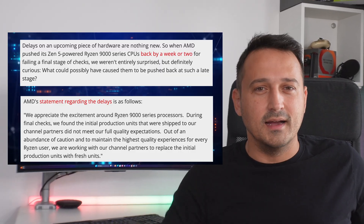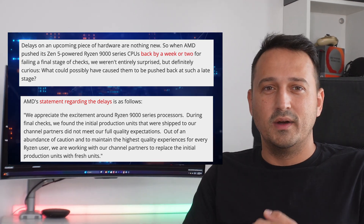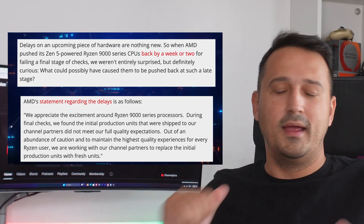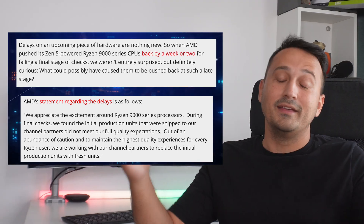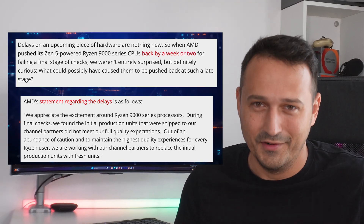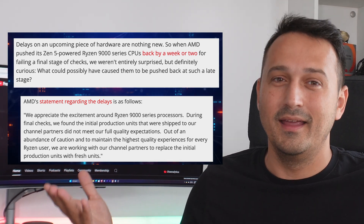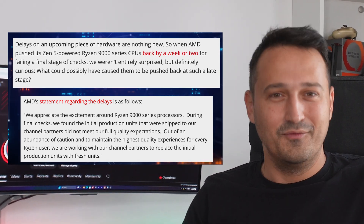Moving on — fate ain't kind, but at least with this launch, AMD has the upper hand. It seems all they have to do is not screw up and they're golden. Well, gather around, because I got a tale for you. The AMD Ryzen 9000 series has actually been delayed, and you won't actually believe why.